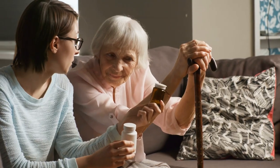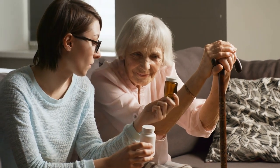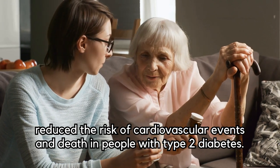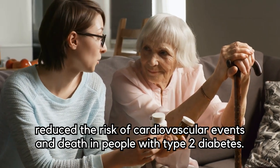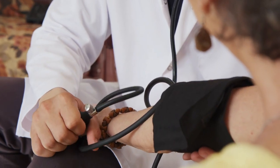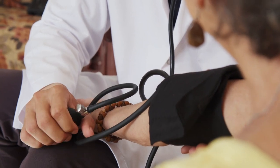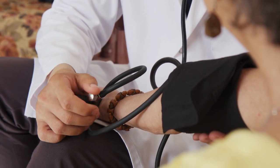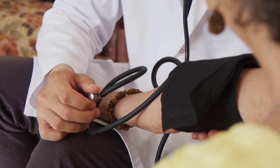A study published in the New England Journal of Medicine found that empagliflozin in particular significantly reduced the risk of cardiovascular events and death in people with type 2 diabetes. Other studies have also shown that SGLT2 inhibitors can help with weight loss and blood pressure reduction, making them a valuable option for diabetics with co-existing health issues.